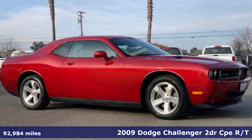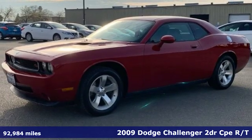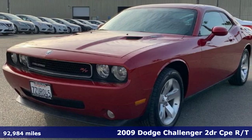It's a 2009 Dodge Challenger. Can a vehicle be daring yet sensible? Yes, it's a Dodge and it comes with all the amenities you need.